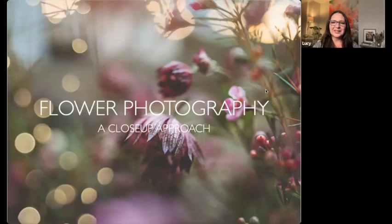So again, this is me. I'm Lucy Ketchum. I live in Houston, Texas. I didn't grow up here — I grew up in Mexico. We moved to Houston about 17 years ago and have lived here ever since; my kids basically grew up here. I started with photography in 2008, more or less, so doing the math, it's 15 years ago. I was like, whoa, that long.